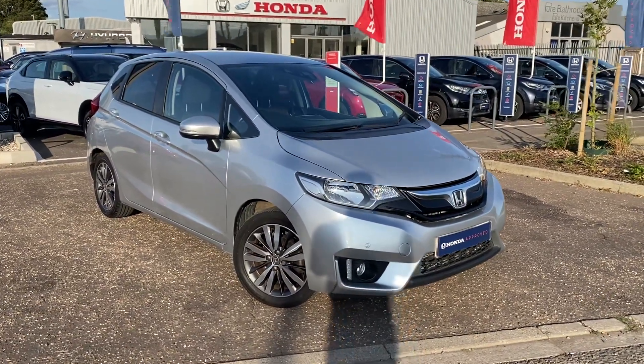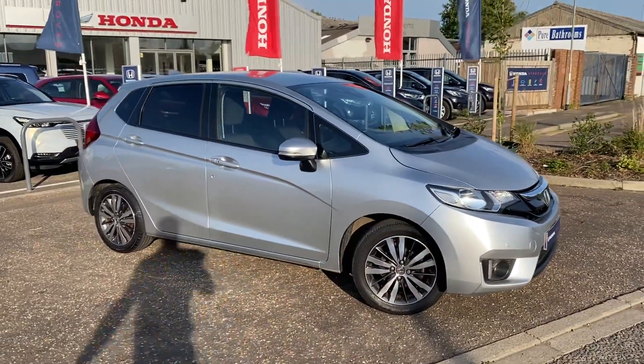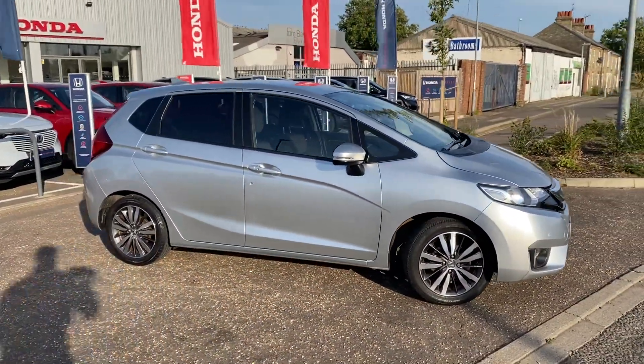Hi, welcome to John Banks Honda Cambridge. Today we've taken in part exchange a fantastic Honda Jazz, finished in alabaster silver metallic. This is the EX model and it's a petrol manual.